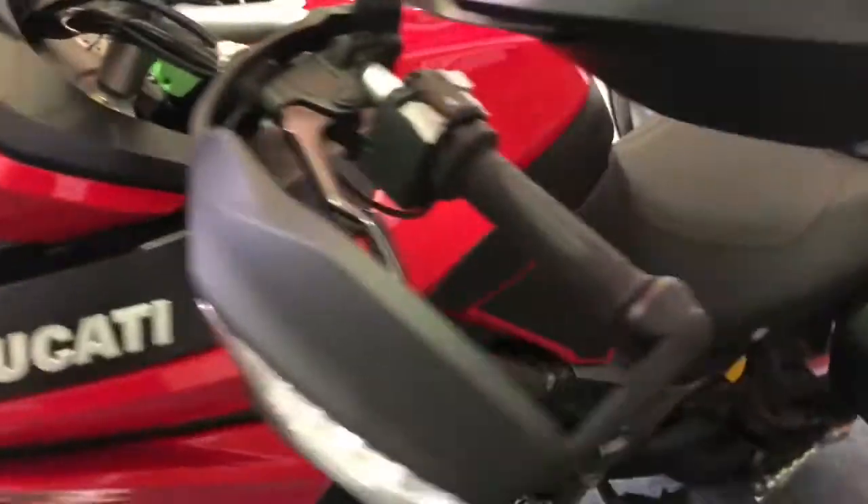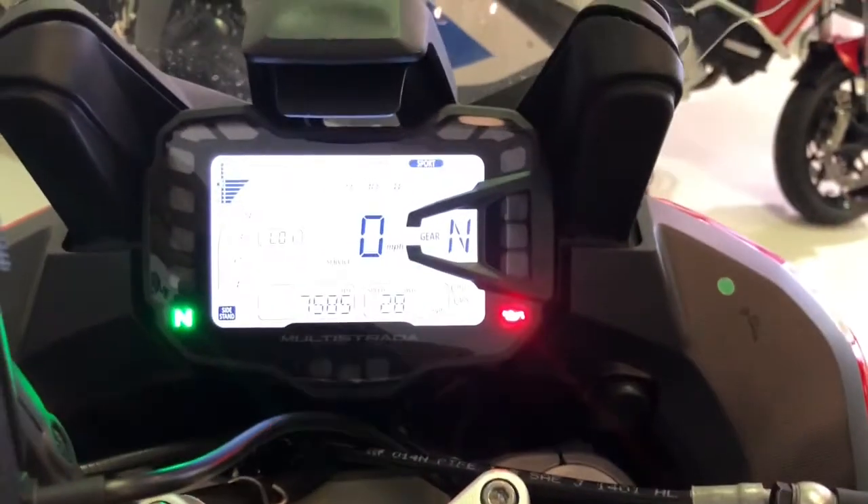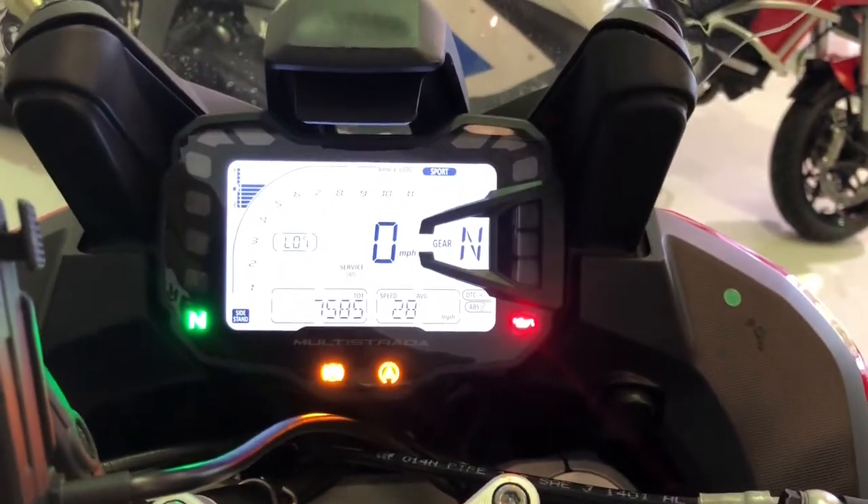Come round to the front of the bike — absolutely nothing to apologise for. A really lovely looking bike in great condition. Let's come up here and show you the miles. Hopefully you can see that — 7,585 miles.